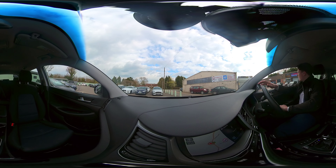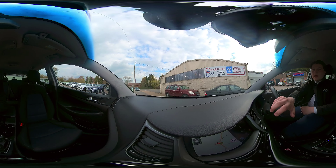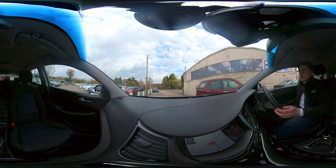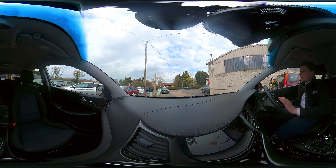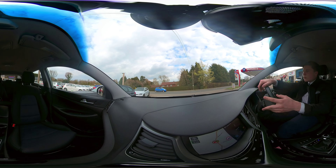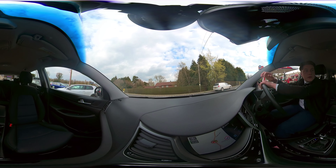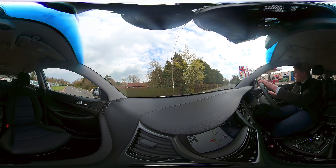Hello ladies and gentlemen. Today we are going to go for a drive in this Hyundai Tucson — absolutely lovely car this one. Just going to adjust my seat really quickly. Just coming up to the road and we'll get going.